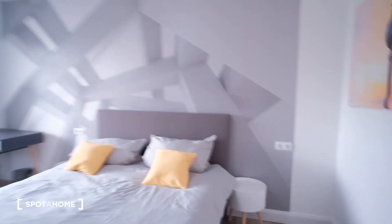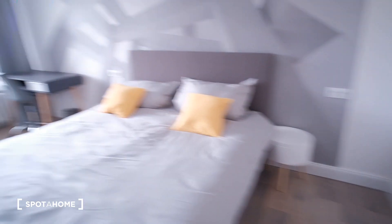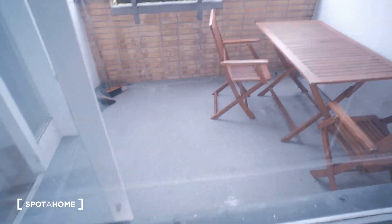And room number three — this one would be the biggest. As you can see, it has a double bed, pretty big. And aside from that, we have a desk, two nightstands, another mirror, TV, and the closet. And this one, you have views from a balcony that we'll visit in a minute.